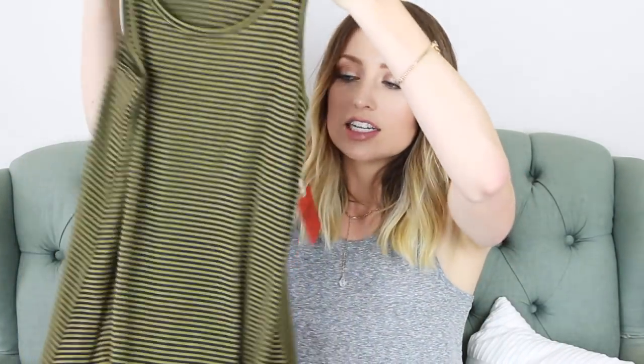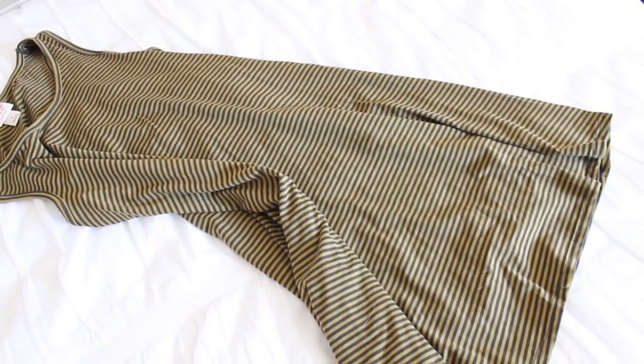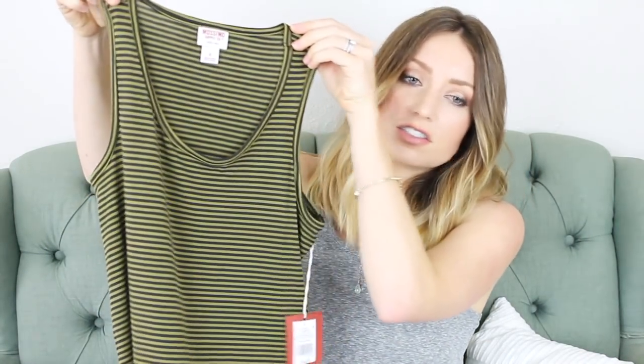Moving on to some things I got from Target. I was there the other day and I wanted some more basics and things I could just throw on, and they ended up having a lot of cute things. I got a lot of stripes — I didn't realize how much I like stripes until I was checking out. This first one is kind of like a tank top dress, super soft with the best material, and it's a little thicker so it's not sheer at all. It has a racer back and a basic crew neck. I got this in a small — it's Mossimo and I love the olive green color.